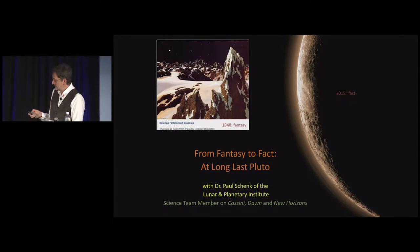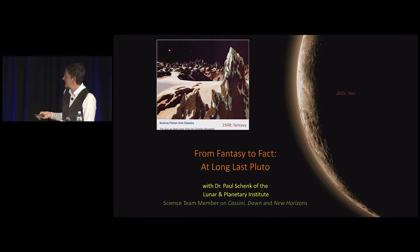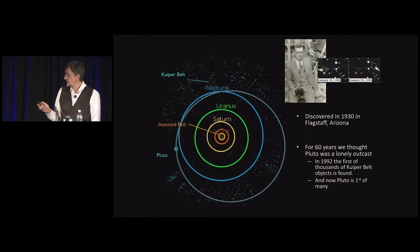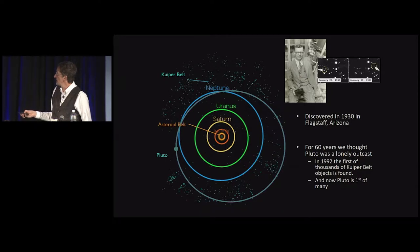The story takes us from the fantasy world of the space artist — this is a painting by the famous Chesley Bonestell — into the reality of 2015. It started almost 90 years ago in Arizona with the discovery of Pluto by Clyde Tombaugh in Flagstaff, an American. But for 60 years, it was basically a dusky point of light in the night sky.